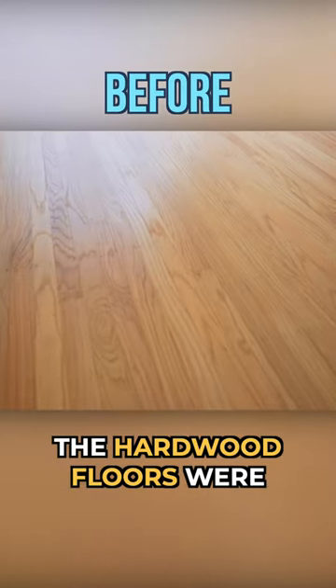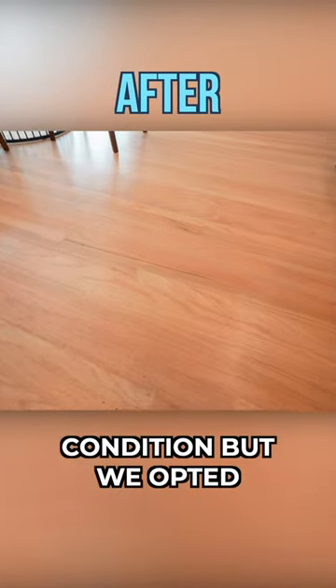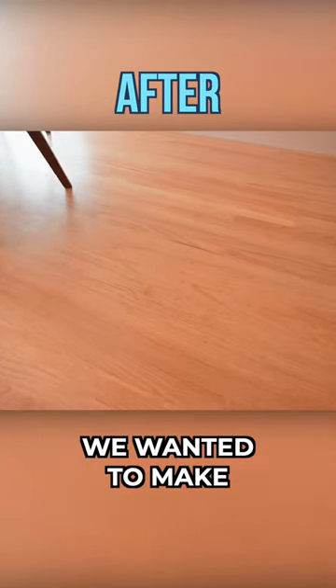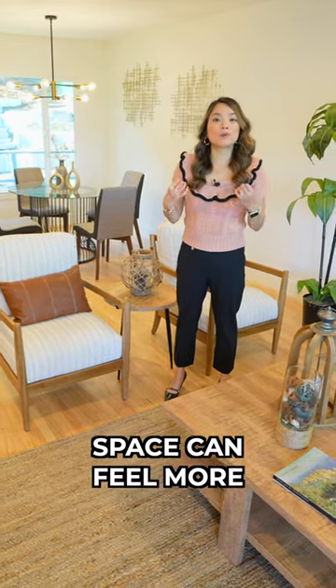The hardwood floors were in satisfactory condition but we opted to refinish it because we wanted to make it lighter and more natural so the whole space can feel more modern.